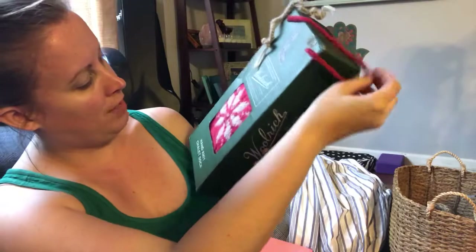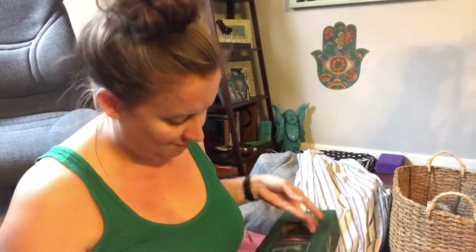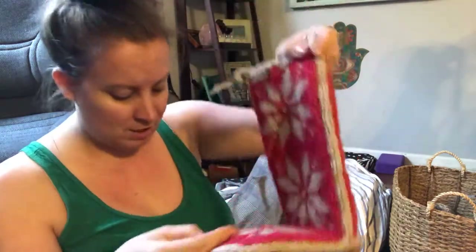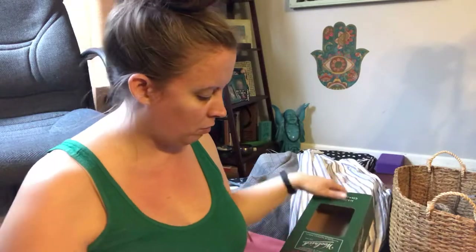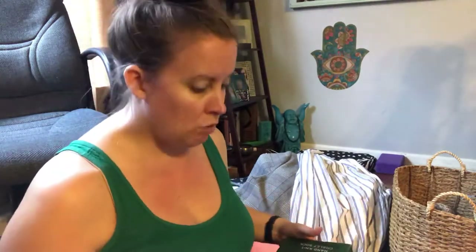These are Wool Rich leather socks. She had two sets; the other set was used — she probably bought these to replace those ones and was never able to use them. They have little leather bottoms. I couldn't find the exact item on the internet, but this brand's other slippers were between $40 and $70, so I could probably sell these for around $30.